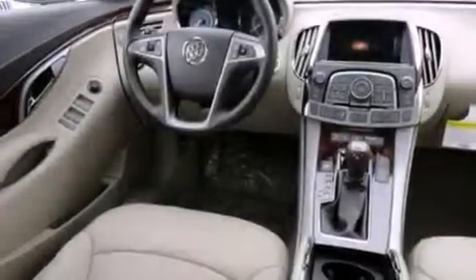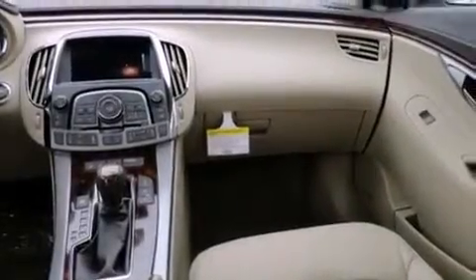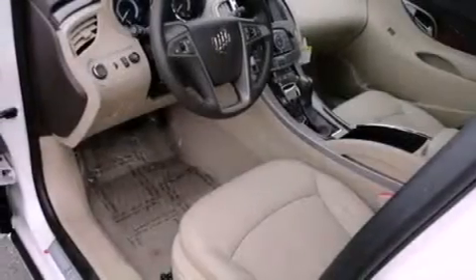The following features are also included: memory settings for the driver's seat positions so you can recall your favorite position with the push of one button, a heated driver's seat, cruise control, a CD player, and variable valve timing.